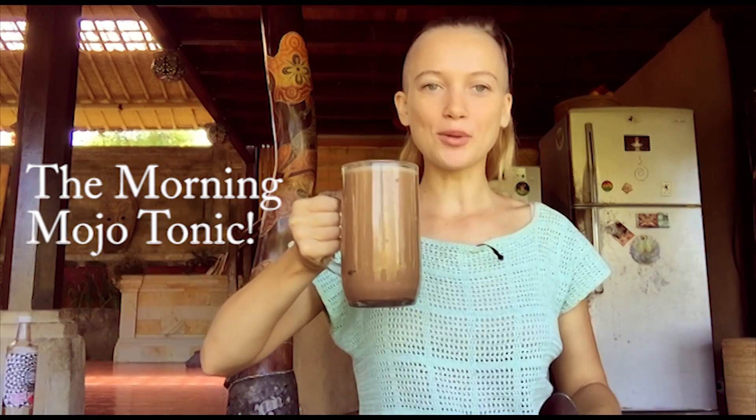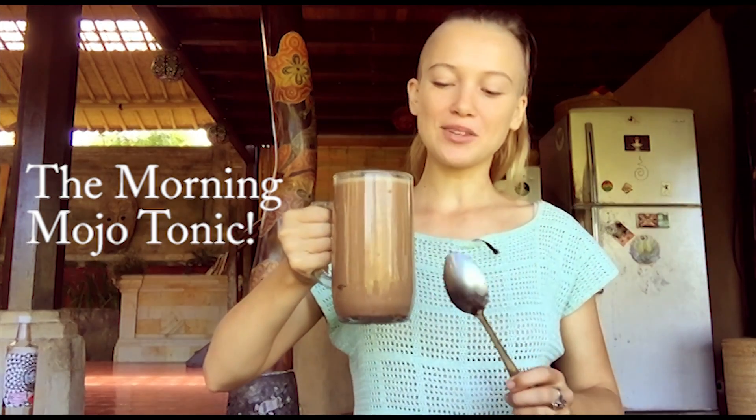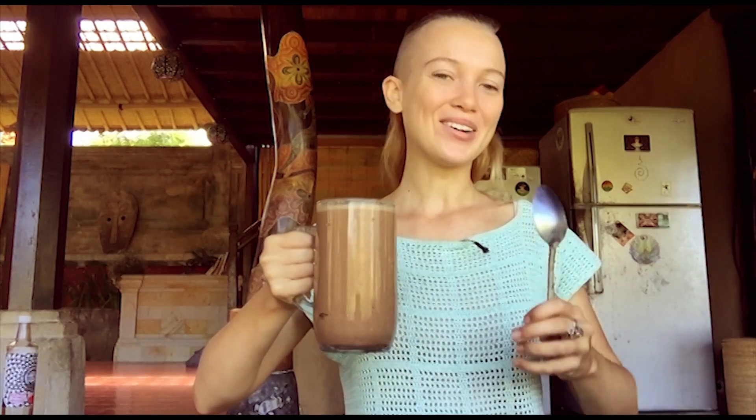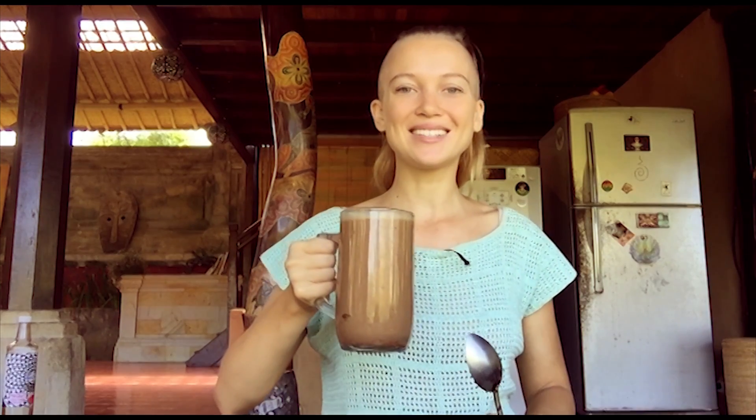There you go — one big hot cup of deliciousness to get you going in the morning! Cacao gives you beautiful, long-sustaining energy, opens your heart, and is really alkaline for the body. I hope you guys try this. If you do, let me know, or let me know other alternatives you like in your morning tonic. Thank you, see you in the next video!